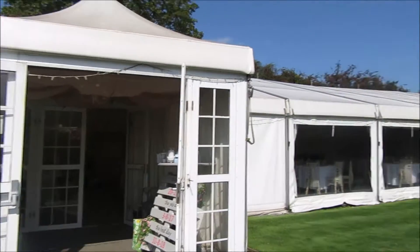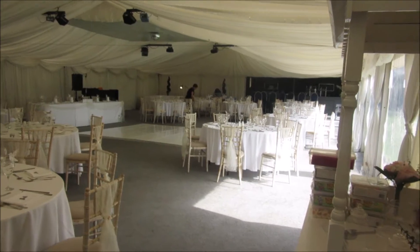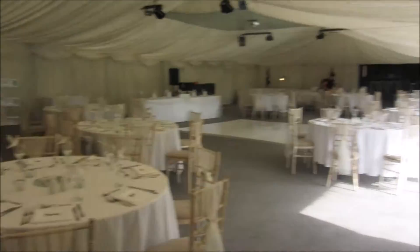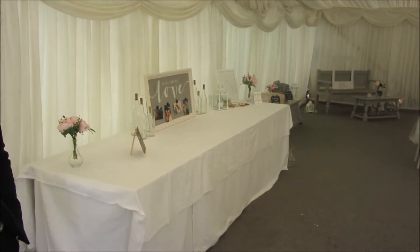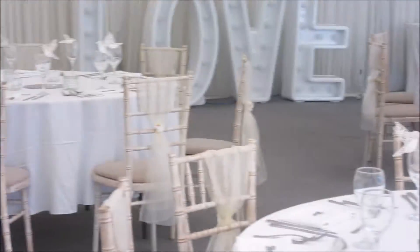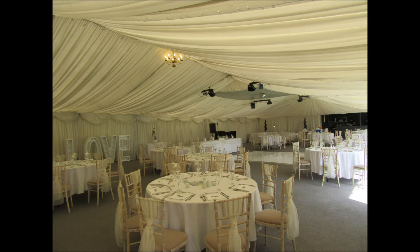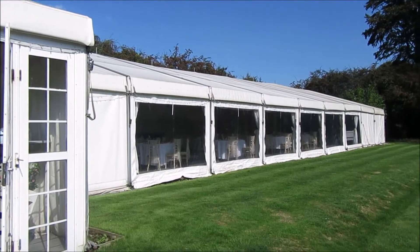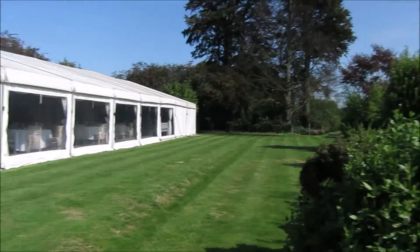This is the marquee — as you can see it's got glass panels on the side, not glass but it's lovely. The panels on the side can be opened up if you have a good day.